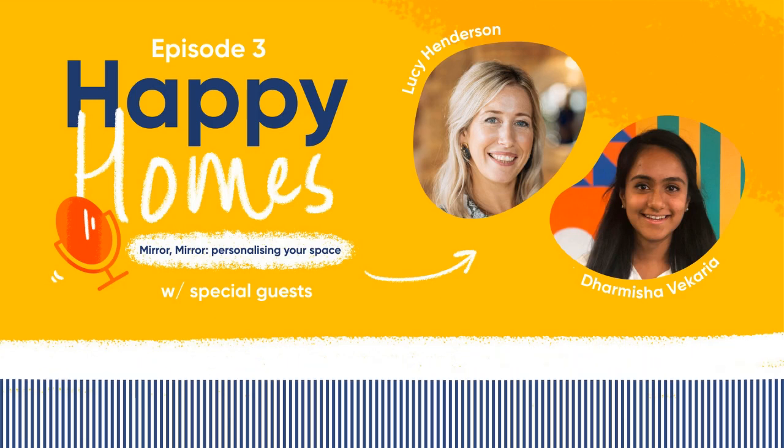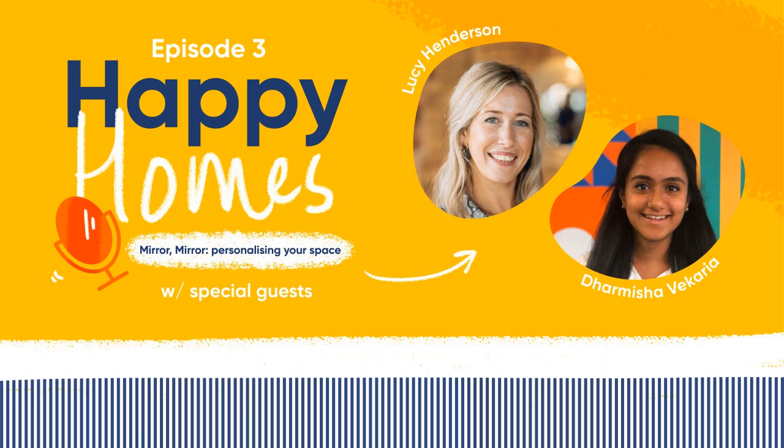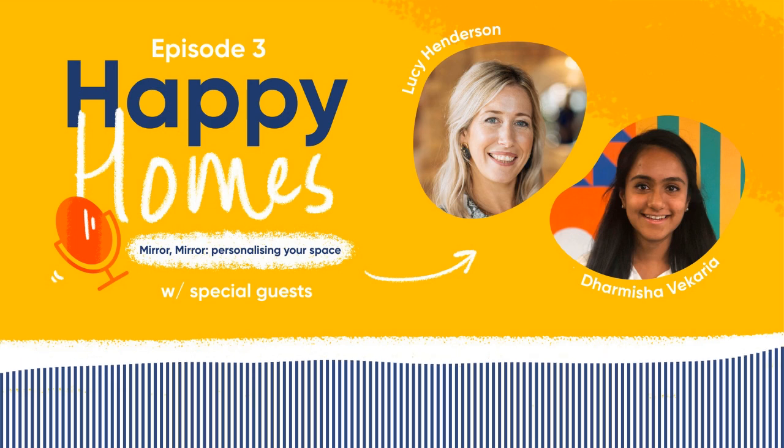Hello and welcome to Happy Homes, the podcast that wants to help you feel not just safe, secure and comfortable, but joyful wherever you live. Personalising your home — Resi's recent Happy Homes survey found that it is vital to your long-term happiness and wellbeing in a space. With me today to answer questions about how to inject personality into your home while keeping things stylish are interior designer Lucy Henderson of My Bespoke Room and Darmesha Vicaria, who is a designer at Resi.